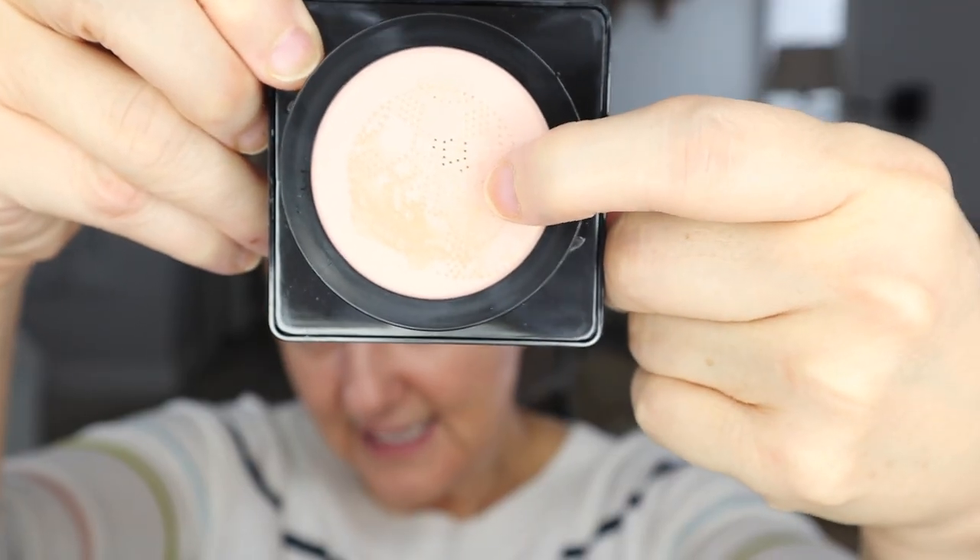It's got this bouncy thing with holes in it — you press it to get the color and then apply it over your face. I'm going to open both. Here's the first color and this is in Chinese, so I don't know what color it is. It's number one. It looks straight up white on me. The second color looks a bit more — it's number two. Definitely darker.